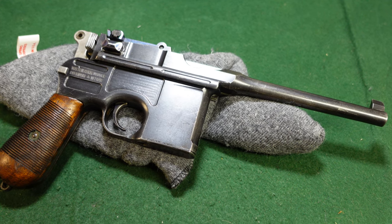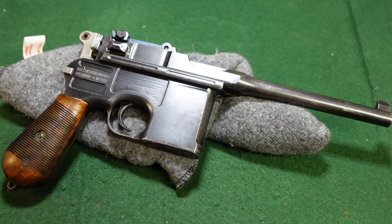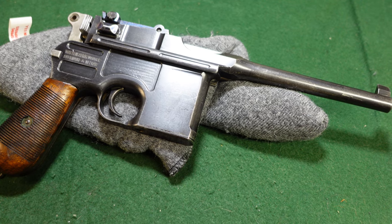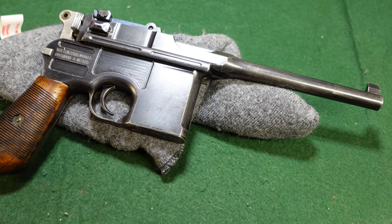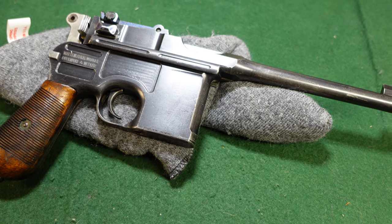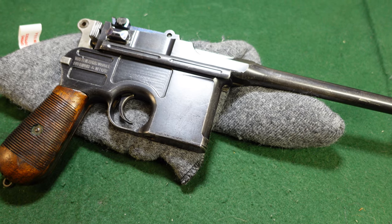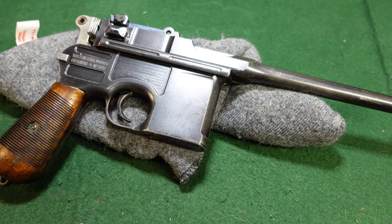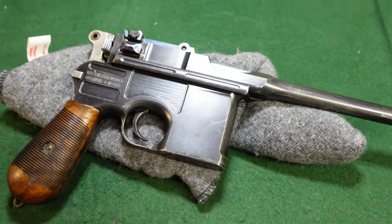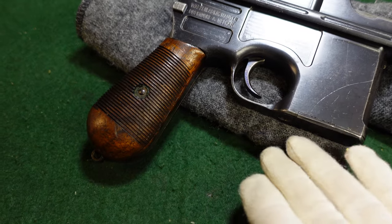Welcome to another video from Historic Militaria. Today we are looking at a broom handle Mauser, pre-World War One commercial from about 1910 or 1911, that actually went to France and is French retailer marked. These are kind of an interesting variant that you don't see very often. The gun itself is a standard pre-war commercial in the 160,000 serial number range — very standard gun with all the standard features you would expect.